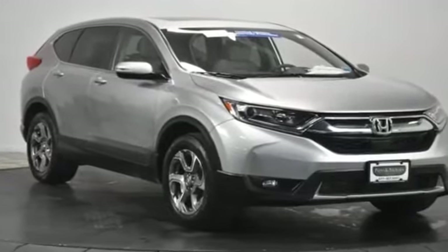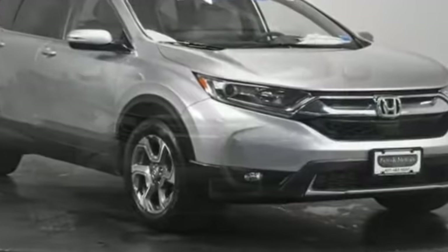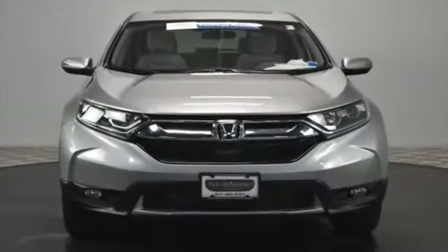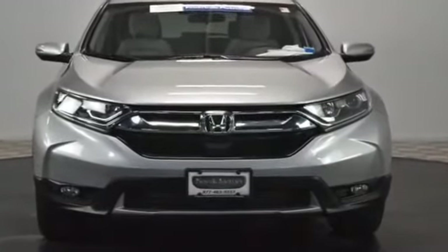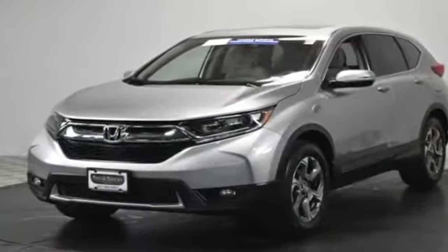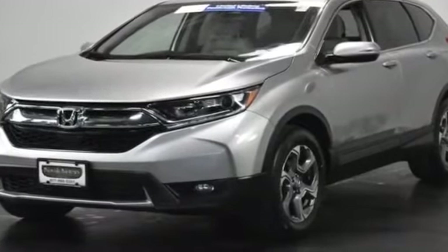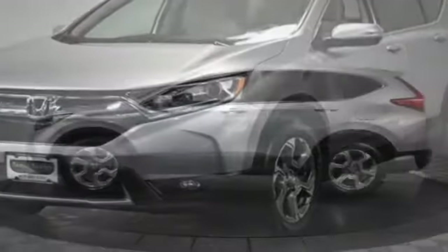2017 Honda CR-V with less than 31,000 miles on the odometer. This SUV offers space as well as power and performance, designed with its driver and passengers in mind, with features like cross-traffic alert, lane keeping assist, and side view mirrors with turn signals.